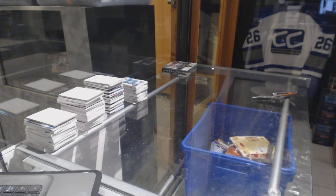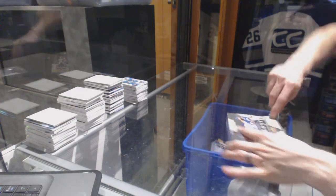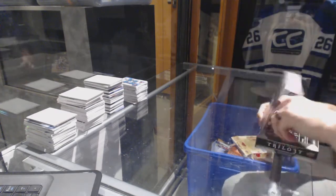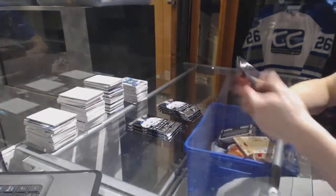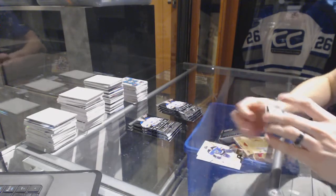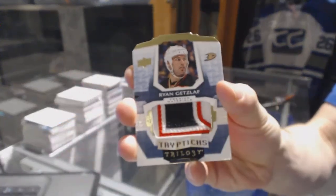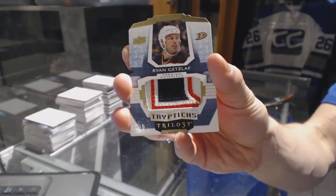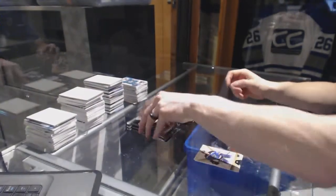Now on to the Trilogy. We start with a three-color triptych patch, number 34 of 49, for the Anaheim Ducks, Ryan Getzlaff. Triptych patch out of 49 for the Ducks.